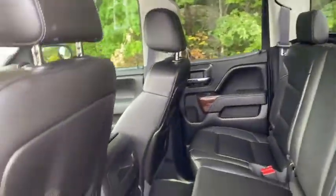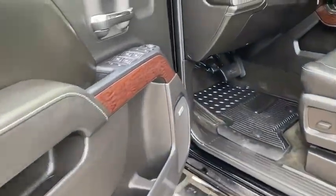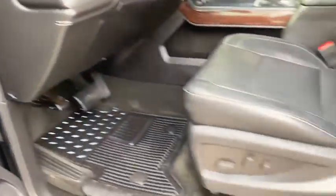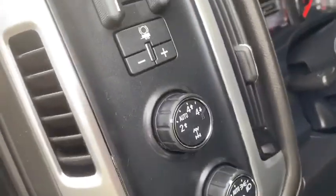Here are some of this vehicle's great options: keyless entry, navigation system, backup camera, power passenger seat, four-wheel drive, running boards, remote engine start, leather-wrapped steering wheel, and adjustable steering wheel.